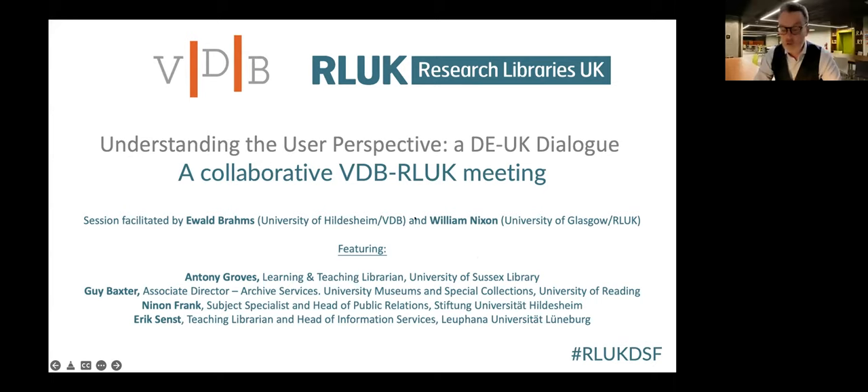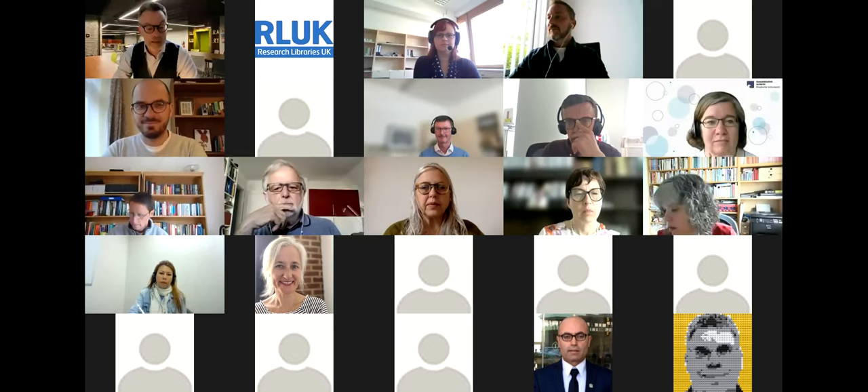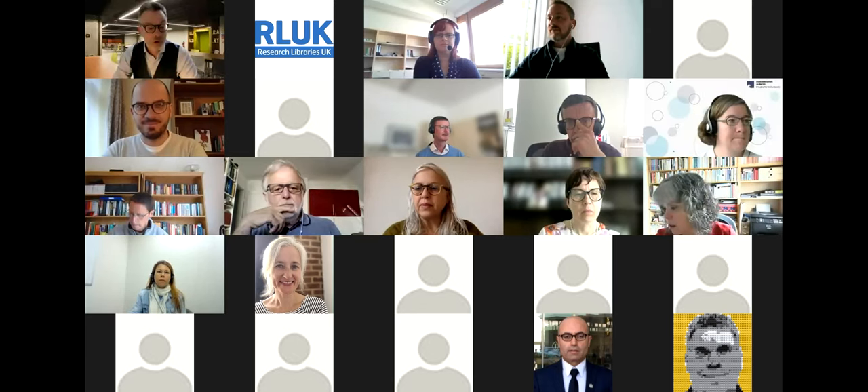Without further ado, I'm delighted to introduce our first speaker, Anthony Groves from the University of Sussex Library. Anthony is a learning and teaching librarian at Sussex, and I'm going to hand over to Anthony to introduce himself and his presentation. Take it away, Anthony.